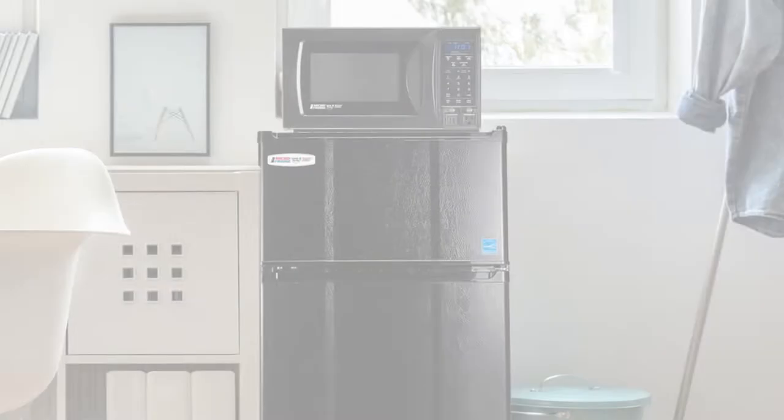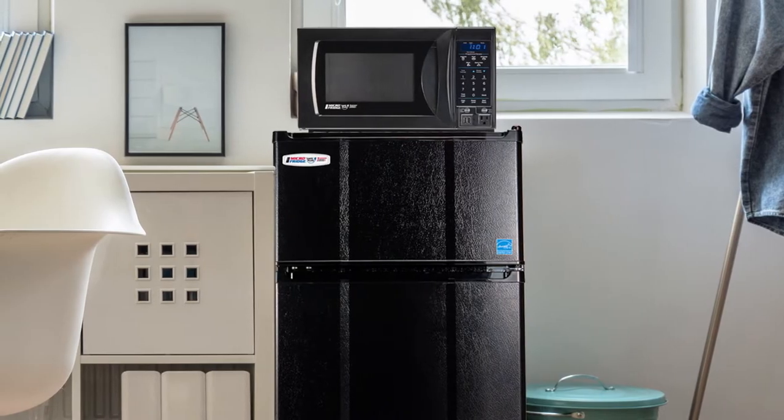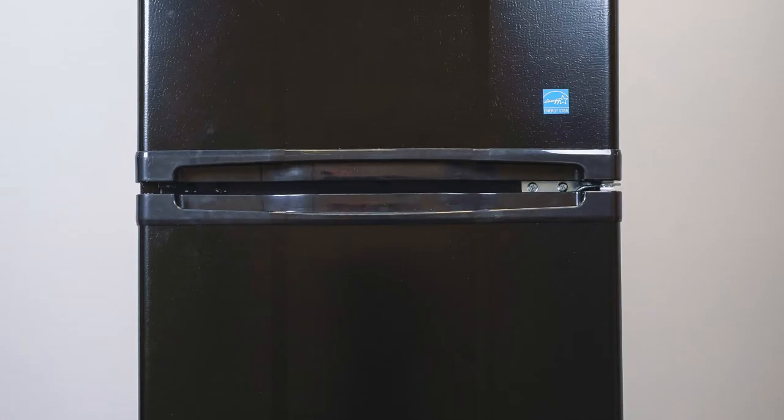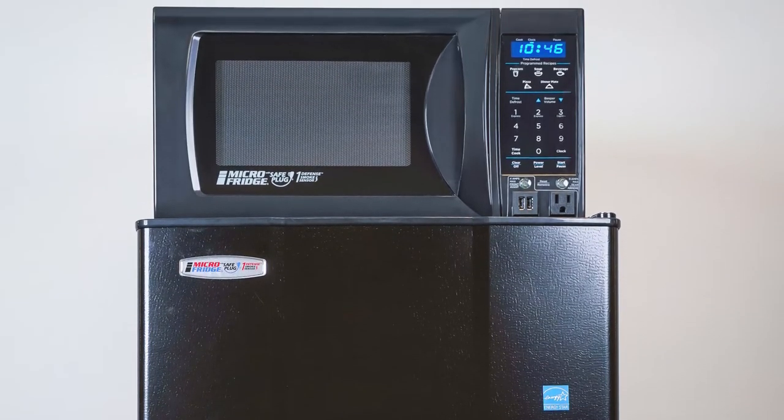The Microfridge is a space-saving, 3-in-1 combination appliance that's specially designed for your residence halls. It features a refrigerator, a separate zero-degree freezer, a microwave oven, and some special features we'll talk about in a minute.